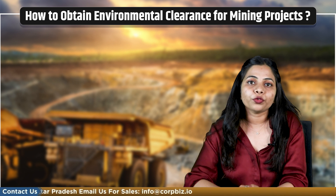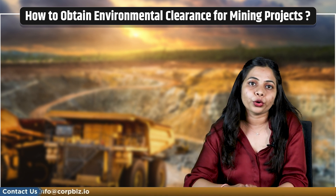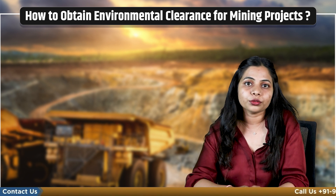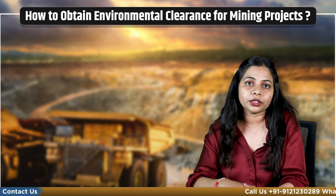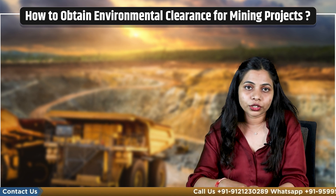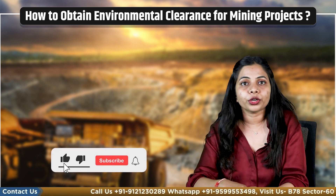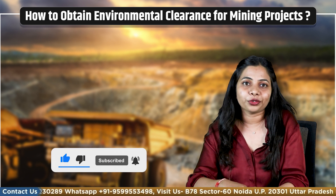If you are looking for the assistance of certified consultants that can help you with the report or certificate, you can connect with our experts at CorbBiz using the details below. We help our clients with all environmental compliances related to their projects. Please like and share if you found this information helpful. You can also subscribe to our channel and visit our website. Thank you for watching.